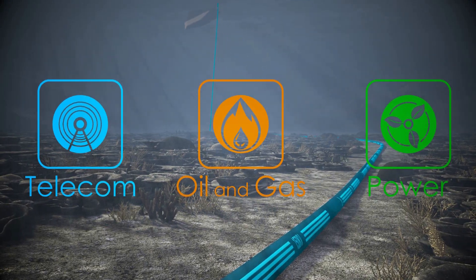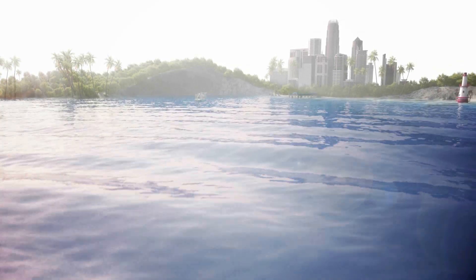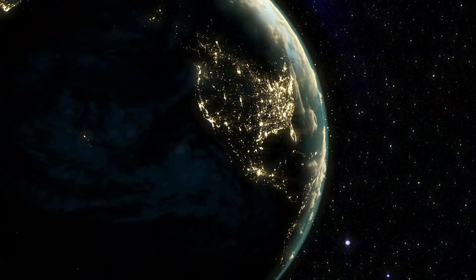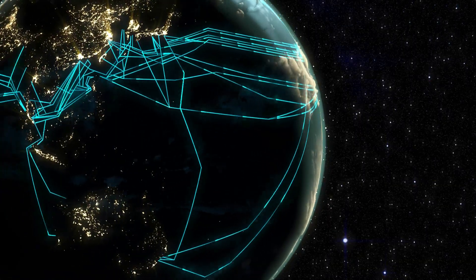Subsea cables are vital to two major sectors of the global economy: telecommunications and energy, which includes interconnecting grids, oil and gas, and renewables. This video will discuss the state-of-the-art in submarine cable laying, including the main problems and cutting-edge tools being used by cable installers.